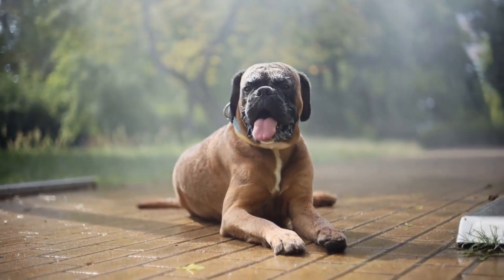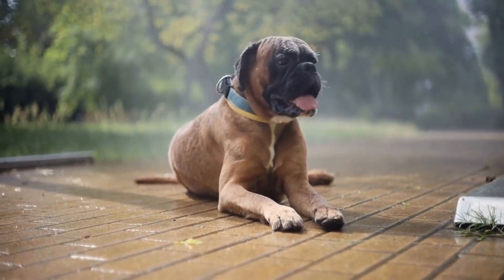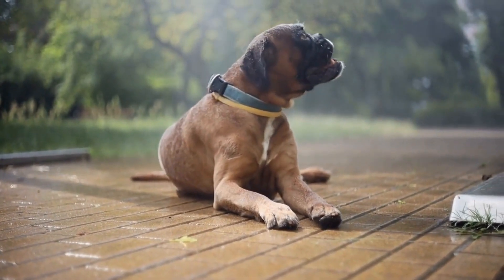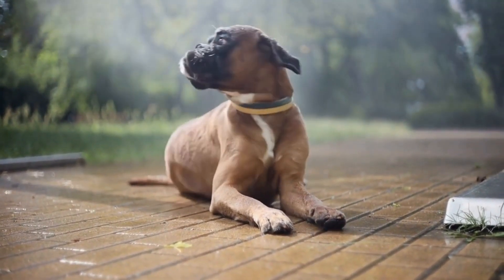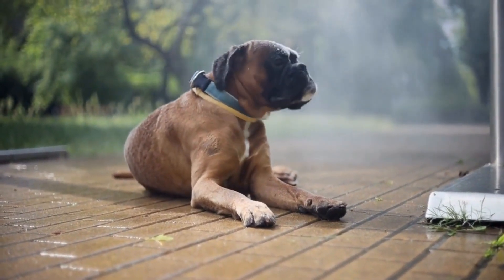Hats and caps: if your boxer enjoys wearing hats, why not let them show off their style? From baseball caps to sun hats, you can find various options that will not only protect them from the sun but also add a touch of personality to their outfit.